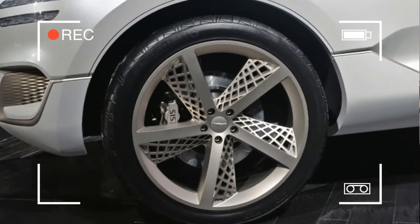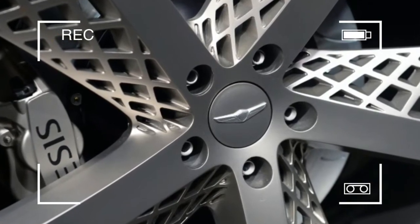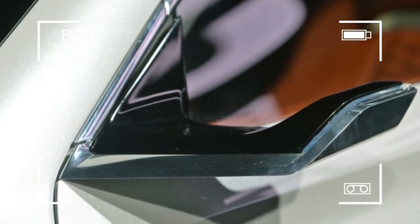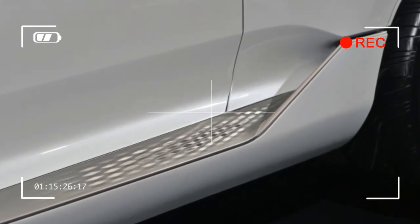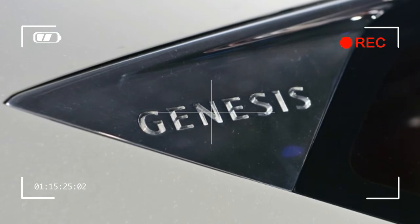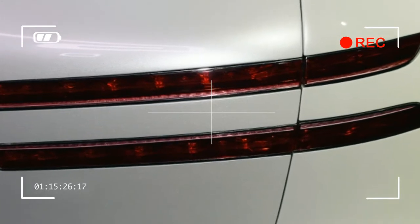It doesn't matter what powers the GV80 — in theory it's a hydrogen fuel cell plug-in hybrid. Genesis wants to prove it's capable of nailing the delicate balance of proportion, surface detail, and elegant materials using its own design language. The line sweeping above the flush door handles doesn't simply end at the rear flanks; it hangs a U-turn, angles downward, and fades into the rear doors. Check out the unusually low cut line on the front fender below the Volvo-like thin headlights.